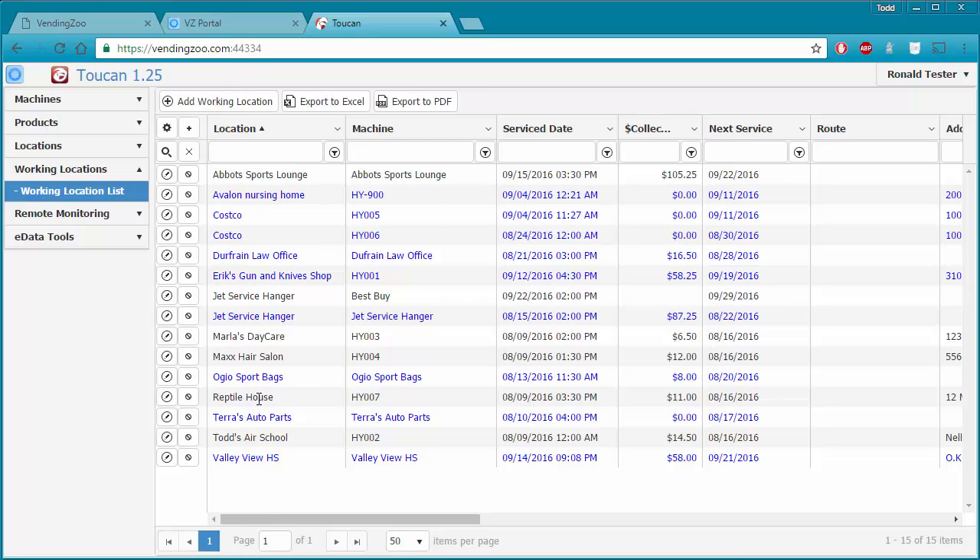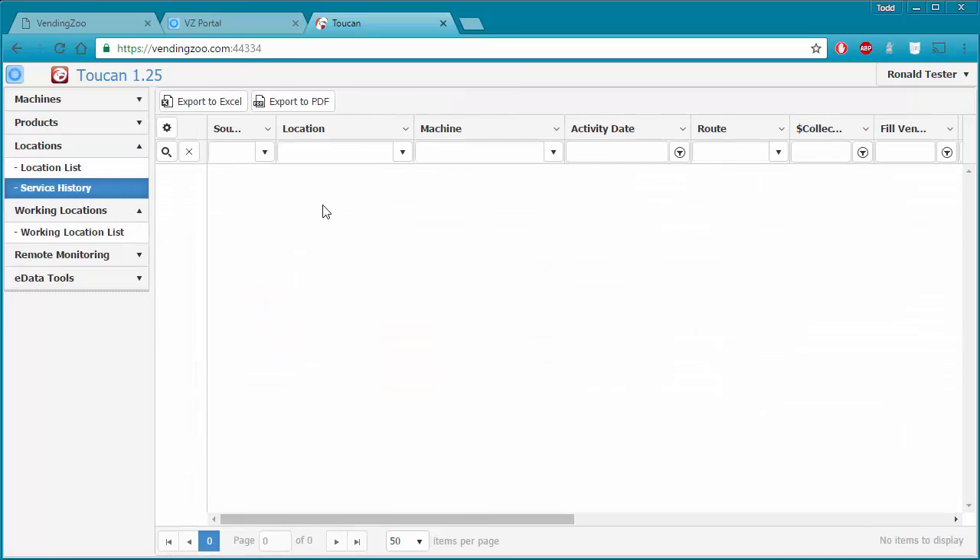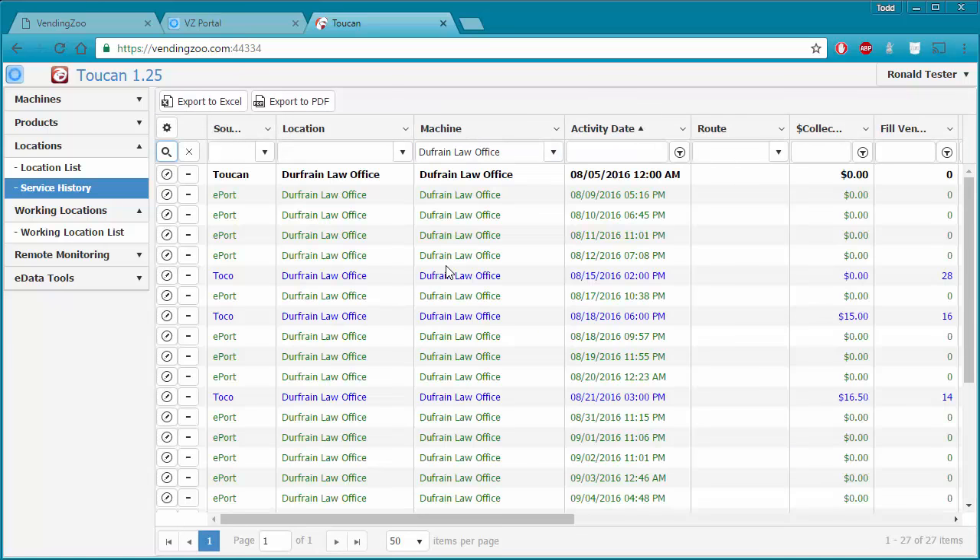Every time I make changes to my machines or locations, or any time I'm loading electronic data, all of that is building up in my service history. For example, if we go to Locations and then Service History for the Dufresne Law Office, that first row showing up is when I initially created this working location and it created my first history row. After that, every day I loaded ePort data, it created a new history row.